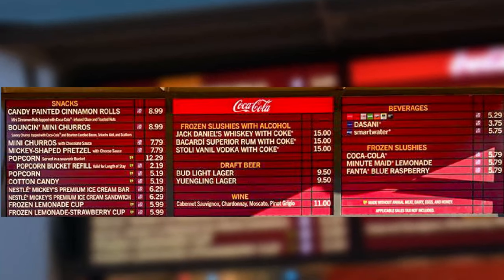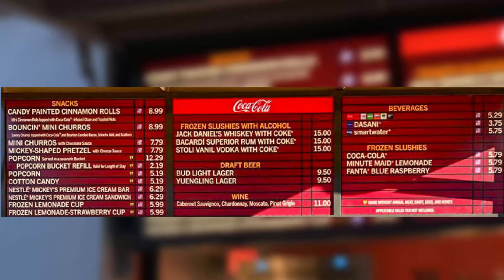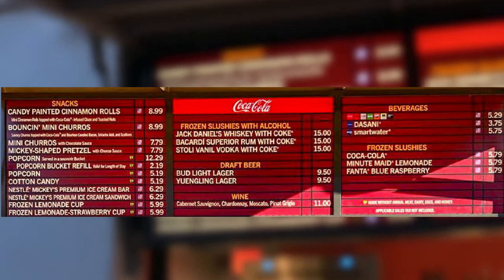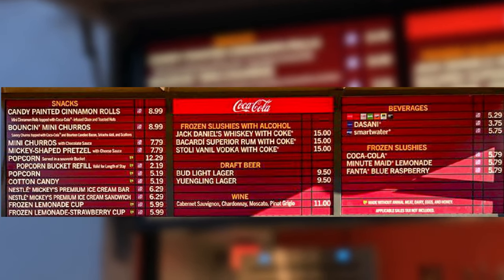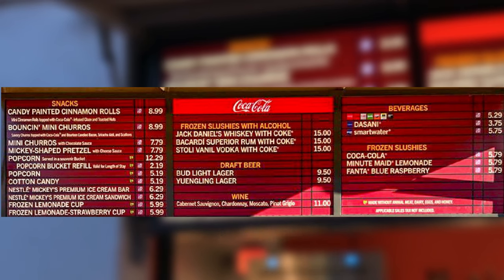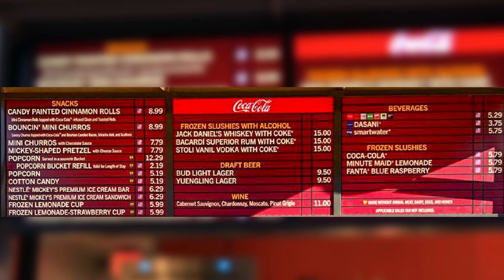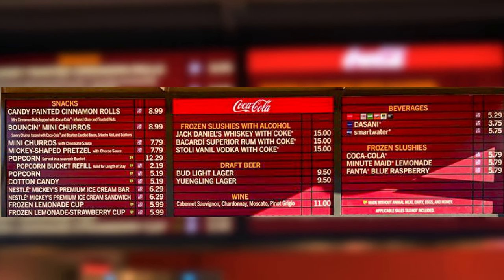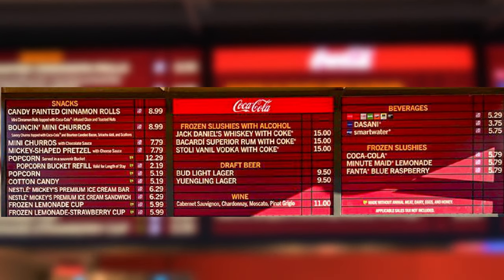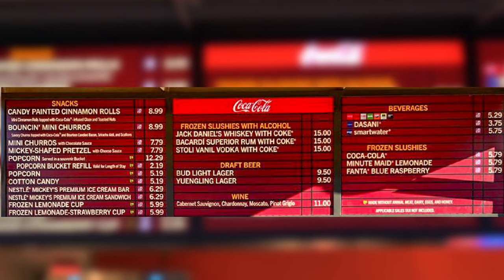They have candy painted cinnamon rolls and bouncing mini churros. So I think we're going to be trying that — churros topped with Coca-Cola, bourbon, candied bacon, sriracha aioli, and scallions. What else are we getting? Probably a Mickey and Shea pretzel with cheese. They have three drinks with alcohol: Jack Daniels whiskey with Coke, rum with Coke Bacardi, and a stolen hot Coke with Coke.